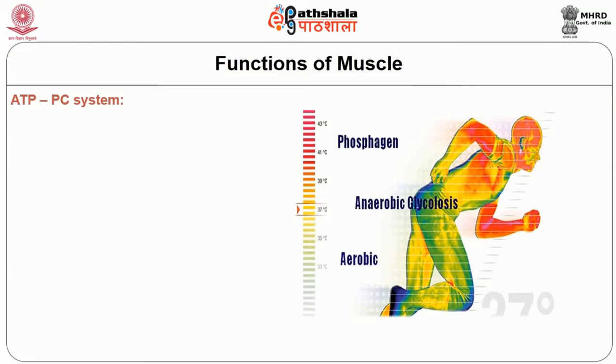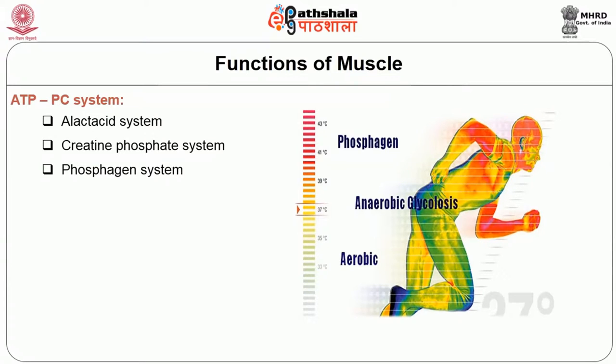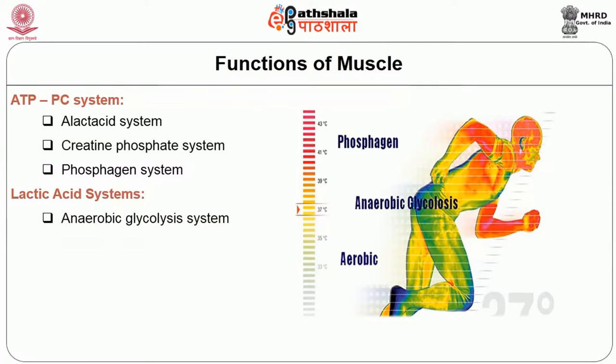Let us look at the energy systems which work at the muscular level. We have the ATP-PC system, which includes the alactacid system, creatine phosphate system, and phosphagen system. The second is the lactic acid system, which includes anaerobic glycolysis and the lactacid system. The third is the aerobic system, that is aerobic glycolysis.